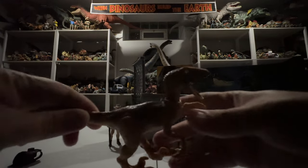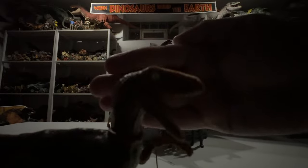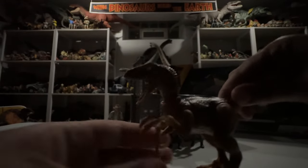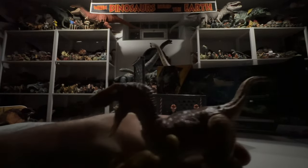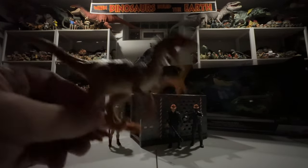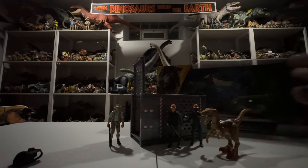Another cool thing is that this Raptor has glow in the dark eyes. If we charge it up on a light and turn the lights off, we can check that out. It's a little bit brighter in person than what I'm showing on camera — the camera doesn't do great at low light. But believe me, in person it's a little bit brighter. It's a fun little gimmick we haven't seen before with a Mattel Jurassic toy. That's the glow in the dark eyes.